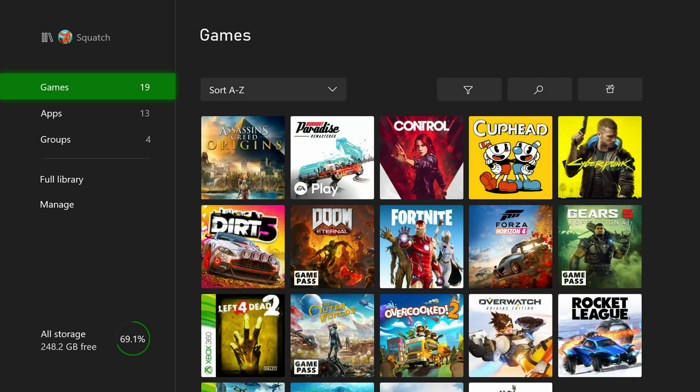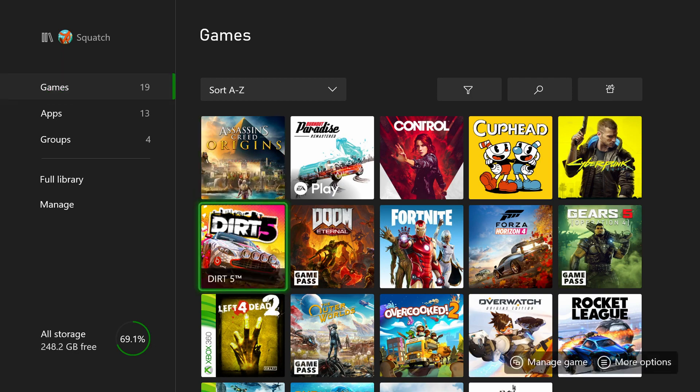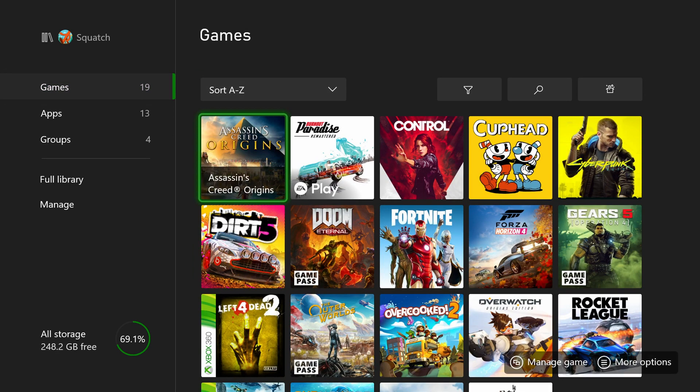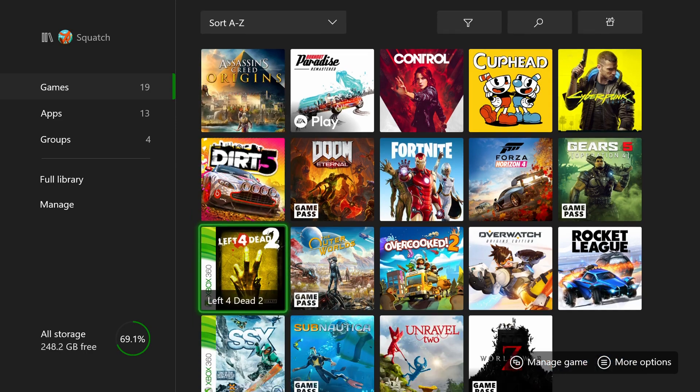My Games & Apps shows all installed games as well as everything you have access to. A new feature shows badges on game tiles indicating which subscription each game comes from — for example, Burnout Paradise Remastered from EA Play, Doom Eternal and The Outer Worlds from Game Pass — making it easy to see exactly where everything is coming from.